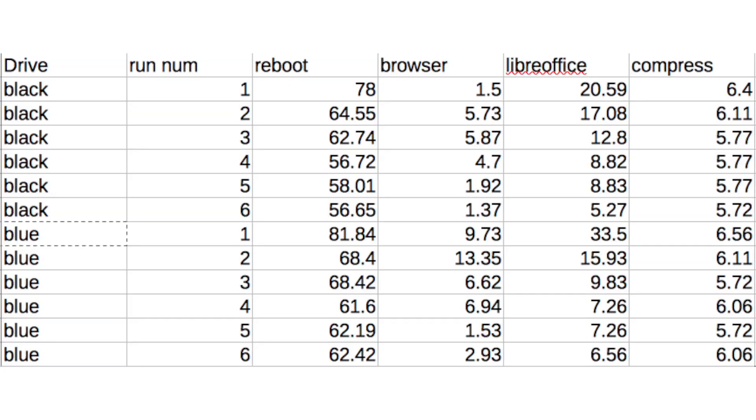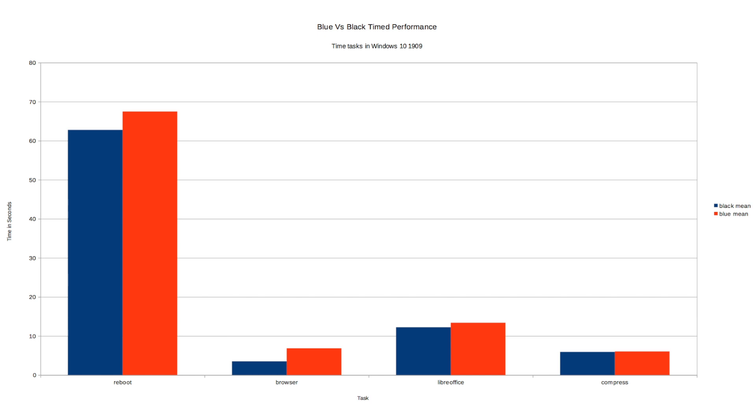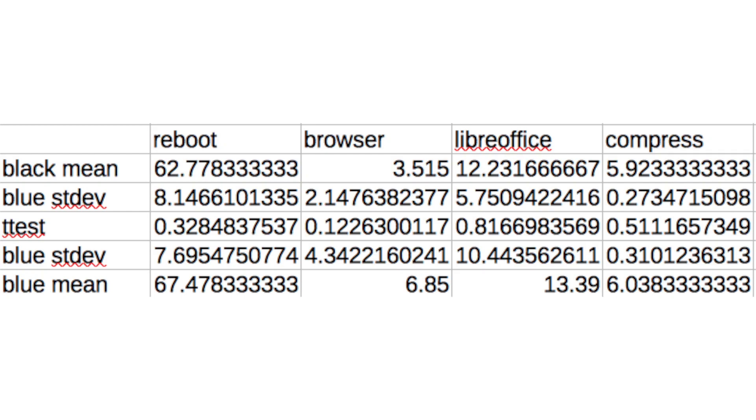Looking at the real-world results: I used a stopwatch to time many different activities. While not the best method, after running six tests there was no statistically significant difference between drives. The means were slightly better for the Black, but standard deviations were massive. There seemed to be too many uncontrolled variables like background tasks, so this is probably not a reliable way to measure hard drive performance.